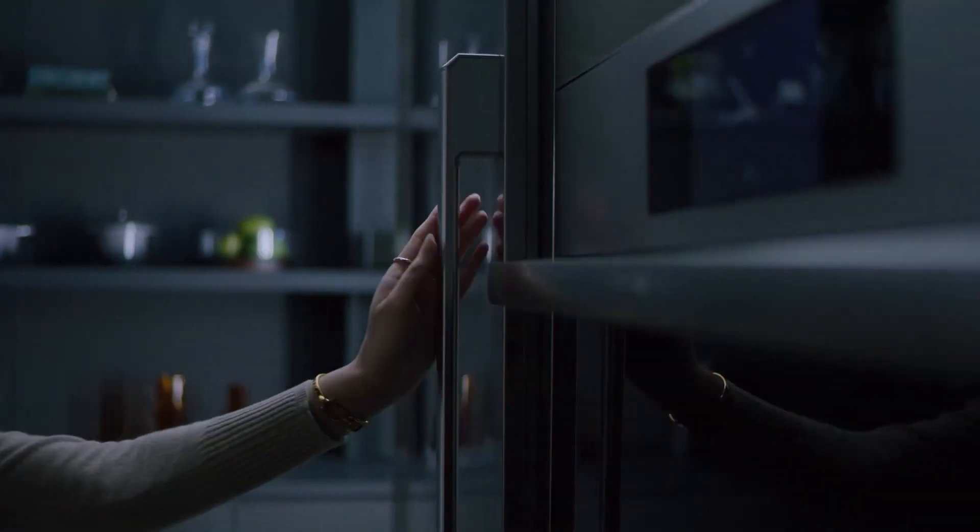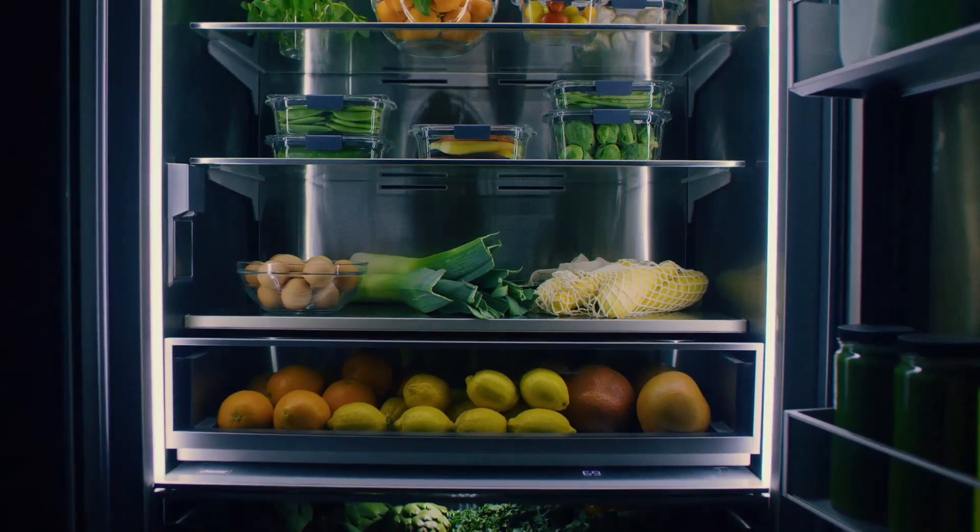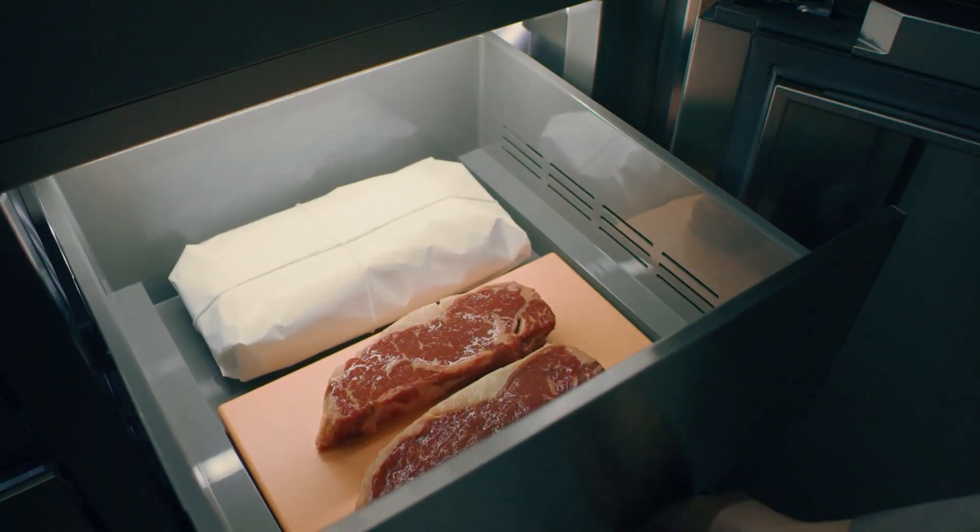We've crafted our refrigeration lineup with a host of features that provide a luxurious design, thoughtfully organized storage capacities, and world-class food preservation.